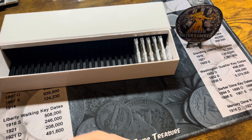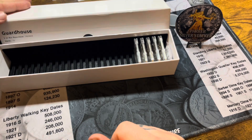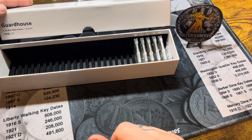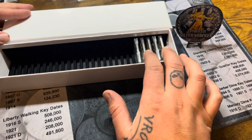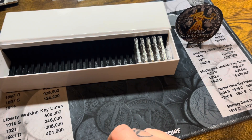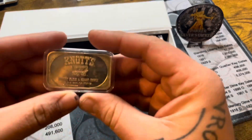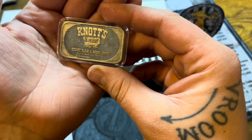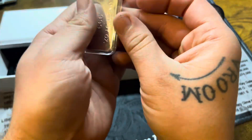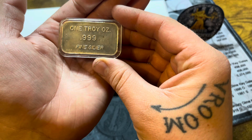Hey guys, welcome back to my channel — it's J Parker here. Today we're doing a guardhouse update. This is my second box and I've got five here to begin with, and I picked up four bars. The first one I'll start with is this Knott's Berry Farm Ghost Town bar. I picked this up a while ago and I may have showed it in an earlier video.